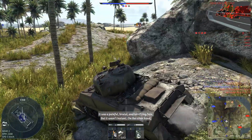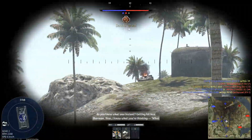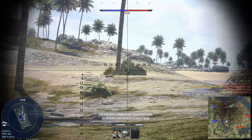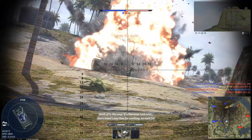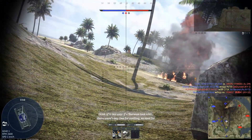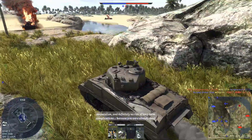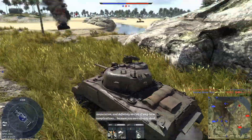But it wasn't instant. On the other hand, do you know what was instant? Getting hit in the Sherman. Now, I know what you're thinking: what the hell does compartment syndrome have to do with a World War II tank? Well, think of it this way. If a Sherman took a hit, there wasn't any time for swelling, no need for amputation and definitely no risk of long-term complications, because you were already dead.